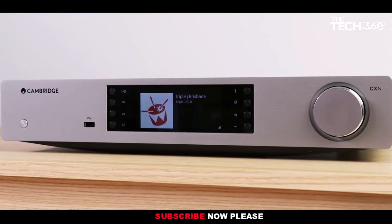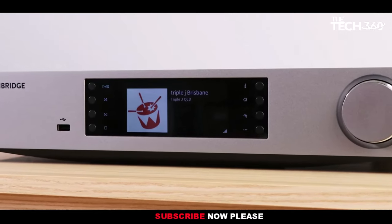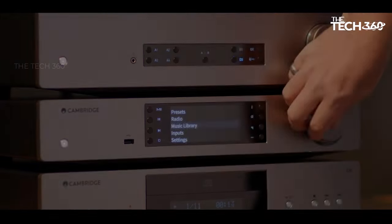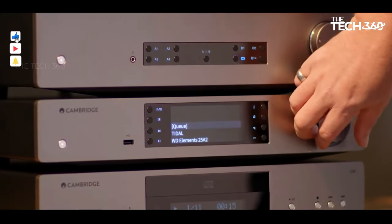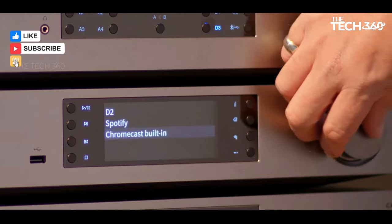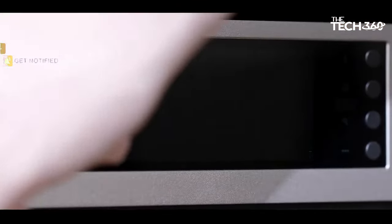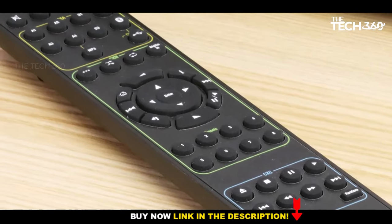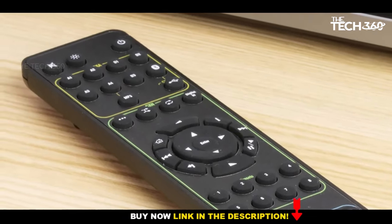Soundwise, the CXN V2 captivates with its dynamic delivery, marrying precision timing with layers of subtlety and texture. From crisp voices to rhythmic prowess, it immerses listeners in a world of engaging and entertaining audio experiences, effortlessly capturing the essence of any genre.